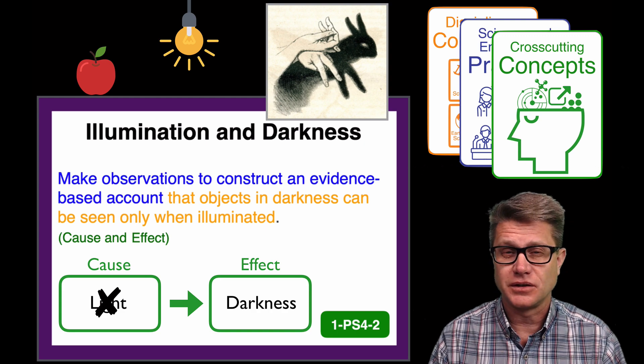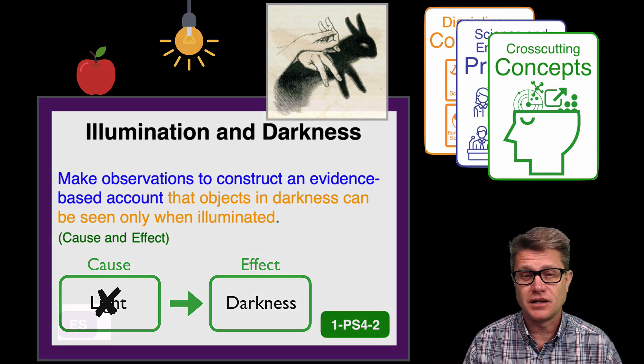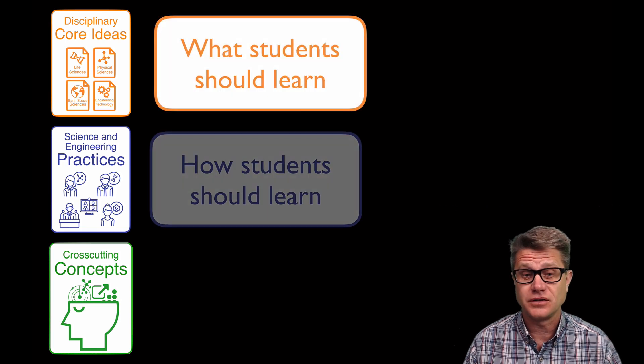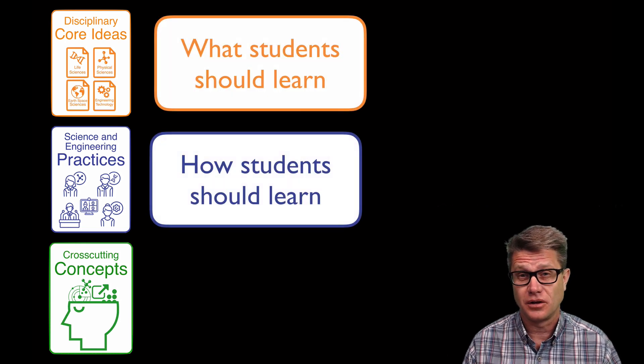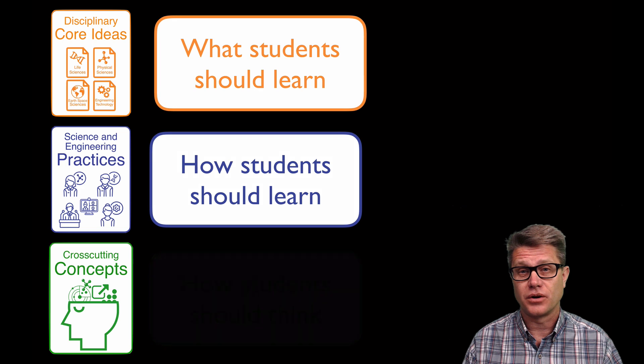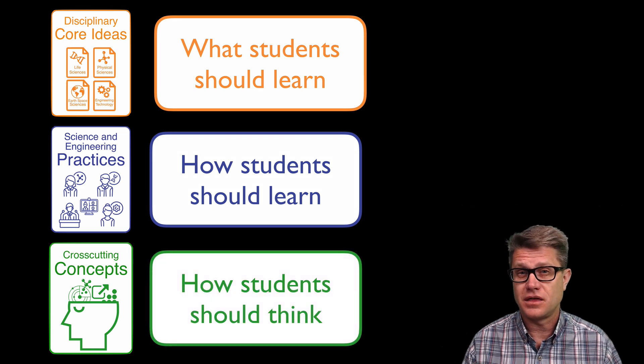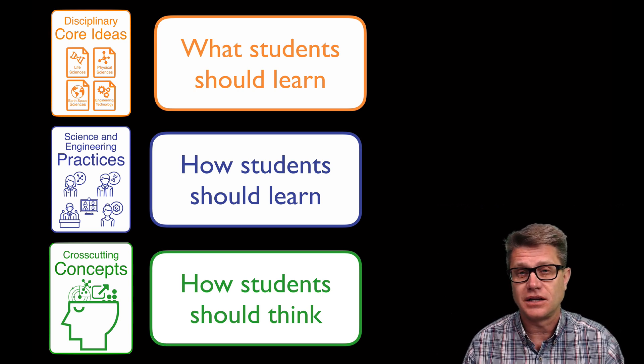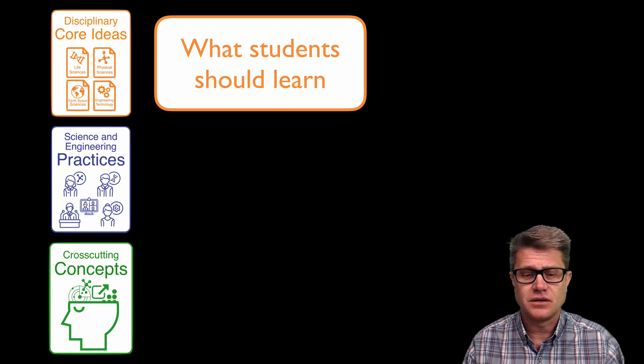This is what a three-dimensional standard really is. It tells us not only what is the science that the students are going to learn, but also how the students should learn through this process called inquiry, and then how the students should be thinking. These are the three dimensions. They are embedded in the standard and they should be in every learning experience that the students have — every assessment they take should be three-dimensional in nature. Let's dig a little bit more into each of those dimensions.